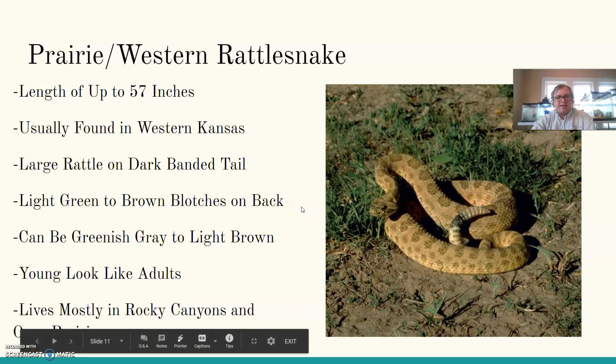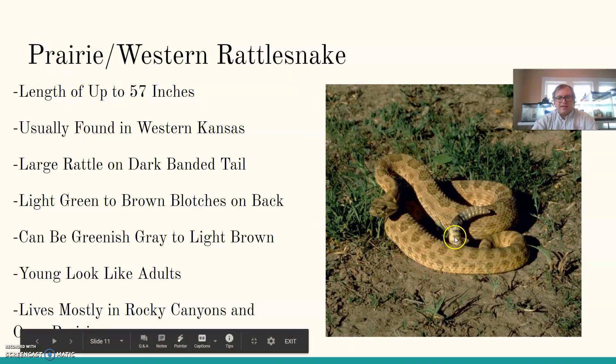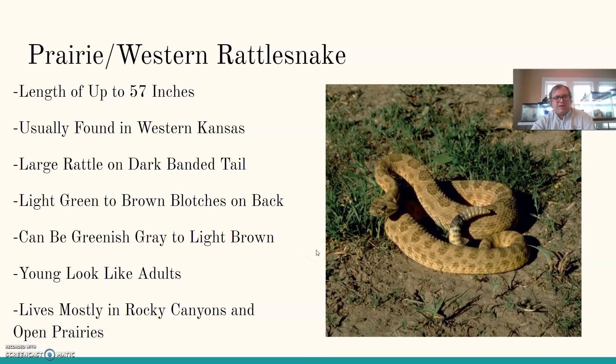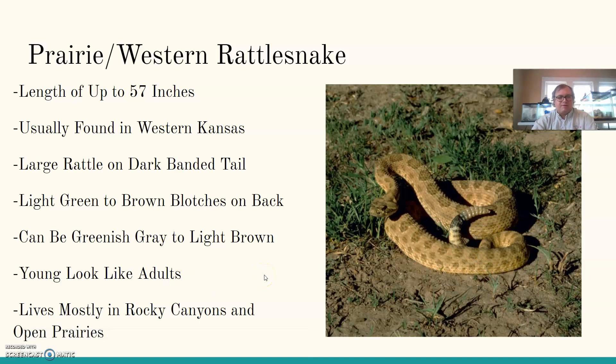The prairie or western rattlesnake has a length of up to 57 inches, usually found in western Kansas — in prairie territory, which makes sense. They have a large rattle on a dark banded tail with a black tip before the rattle. They can be green to brown with blotches on their back, and greenish gray to light brown in overall coloration. Young look like the adults, as with all rattlesnakes. They live mostly in rocky canyons and open prairies.